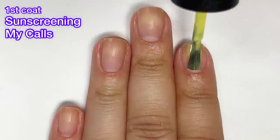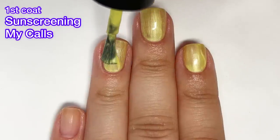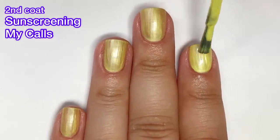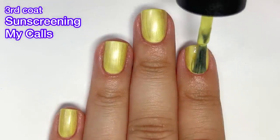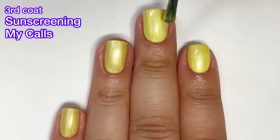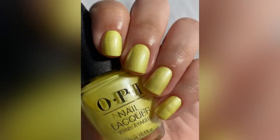Next up we have Sunscreening My Calls, and this one is a pearl chartreuse — a yellowish, goldish kind of color. I normally love chartreuse and dirty-looking yellows, but the pearl finish kind of throws me off here. It had a lot of dark spots after the second coat, so I had to go in for a third coat. I feel like a third coat really shouldn't be necessary for a pearl finish. After the third coat I got full opacity, but I'm still unsure about this one.